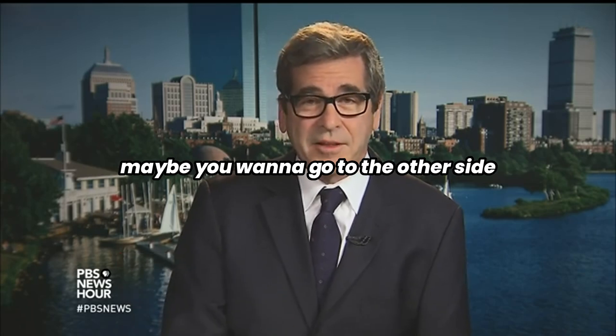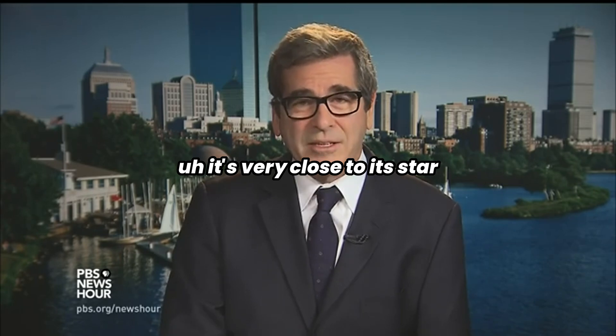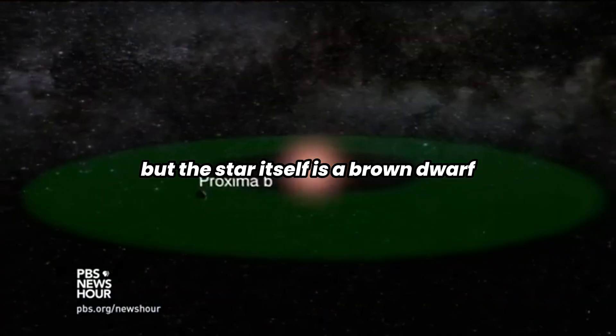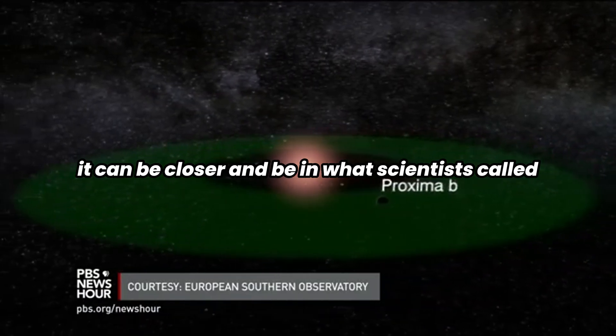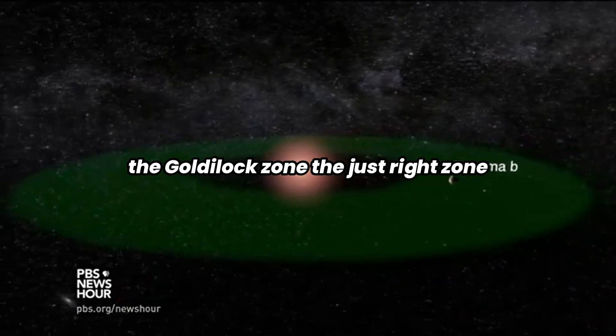I don't know — if you're a night owl, maybe you want to go to the other side. It's very close to its star, but the star itself is a brown dwarf, a pretty wimpy star. And so it can be closer and still be in what scientists call the Goldilocks zone.